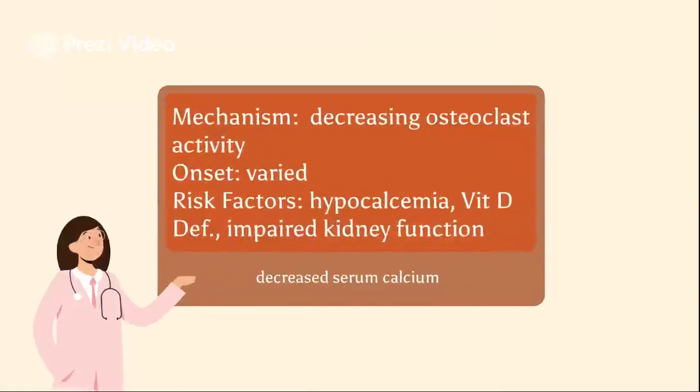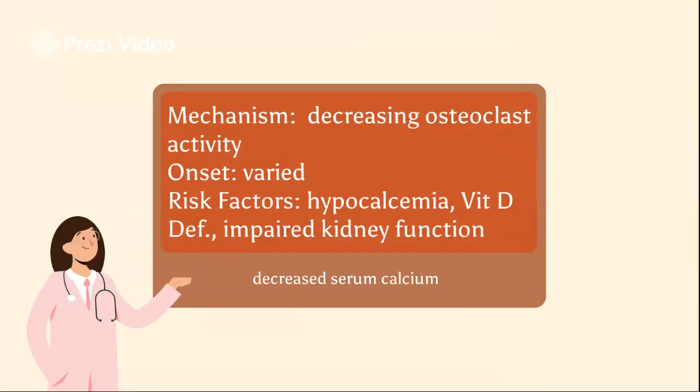While a transient decrease of serum calcium is expected with alendronate, secondary to its mechanism of action, cases of symptomatic hypocalcemia have been reported. By decreasing osteoclast activity, calcium is not released into the bloodstream, causing a transient decrease in blood calcium. Onset varies; case reports have noted onset of symptomatic hypocalcemia within 10 days to 12 weeks of initiation. Risk factors include baseline hypocalcemia, impaired kidney function, impaired parathyroid function, IV bisphosphonates, and vitamin D deficiency.